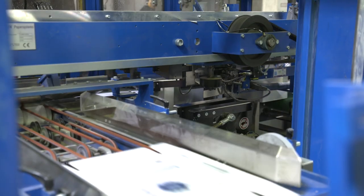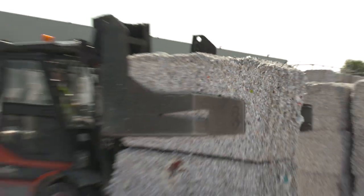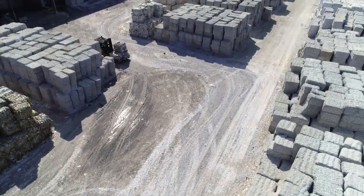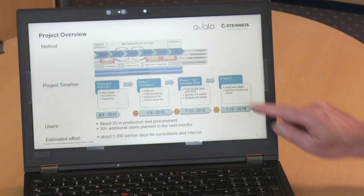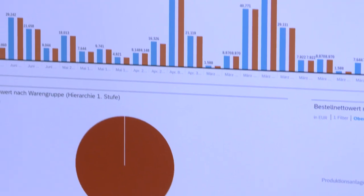One of the most modern paper recycling factories in the world is located near Hamburg. Here, Steinbeiß Papier sets new standards for the processing of recovered paper. Together with SAP and Avado Consulting, the company initiated the digital transformation initiative — Industry 4.0 at Steinbeiß Paper.